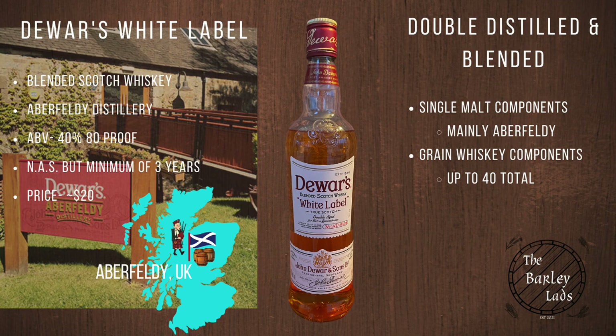This is Dewar's White Label. This is a blended Scotch whiskey out of the Aberfeldy Distillery in Aberfeldy, UK. 40% or 80 proof. This is a non-age statement, but a minimum of three years. Price wise, you should be able to find this around $20.